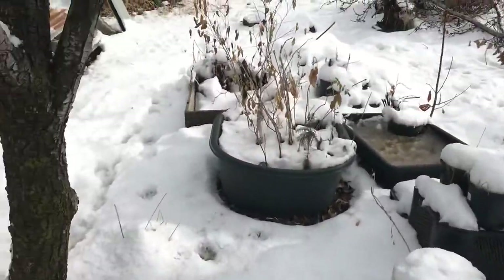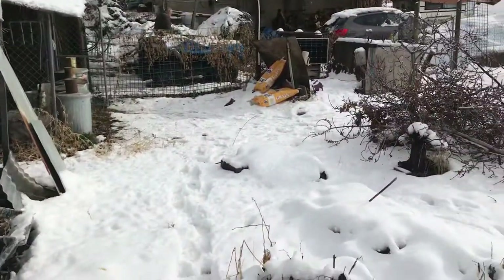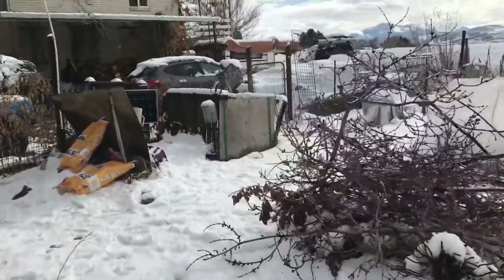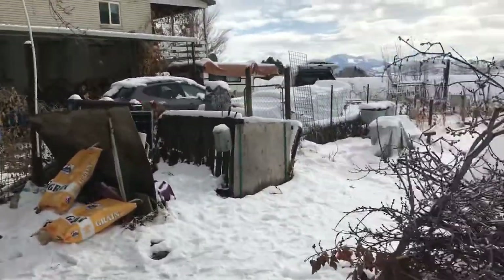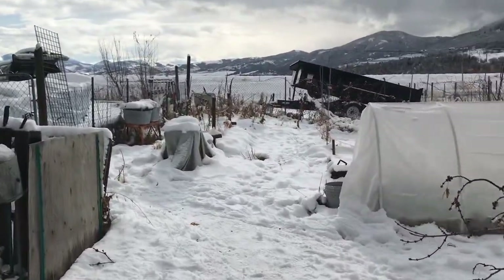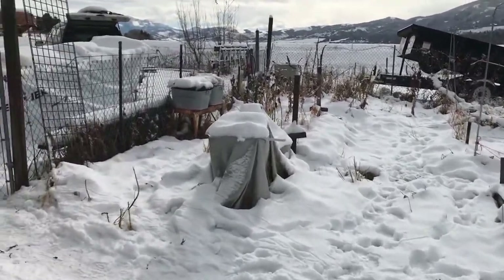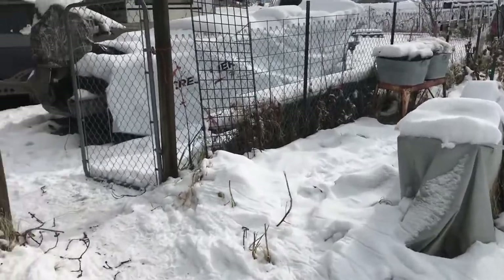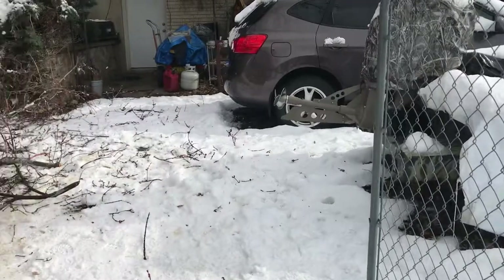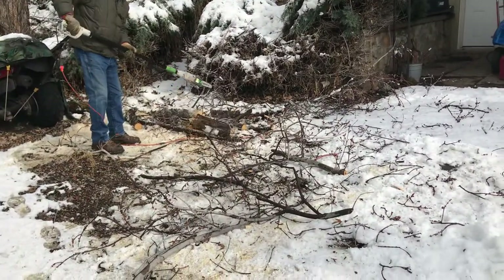I was thinking today that these electric chainsaws are really a valuable thing to have on the homestead, because if you ever really needed a chainsaw and couldn't get it to start when something like this happens — I'll just speak for myself as a woman — I don't have the upper body strength my husband has, so getting one of those gas chainsaws to start is a little harder for me. This just makes it so easy. You plug it in and away you go.